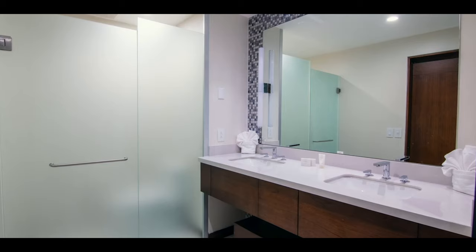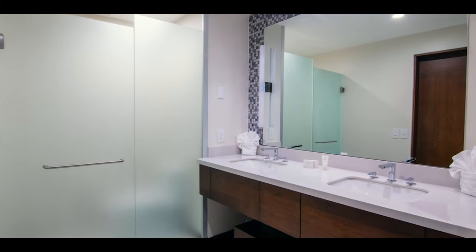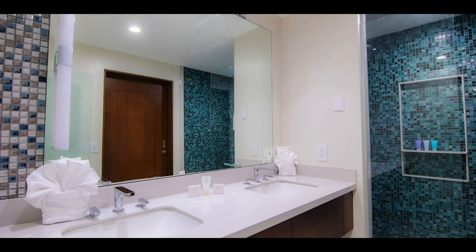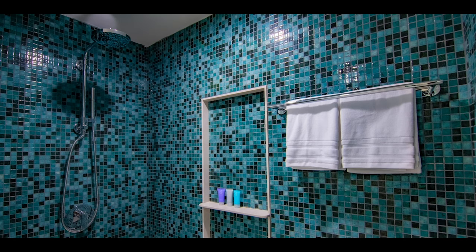All bathrooms are generous in size, with modern fixtures and a private toilet area. But what else would you expect? After all, this is a Curio Collection by Hilton suite.